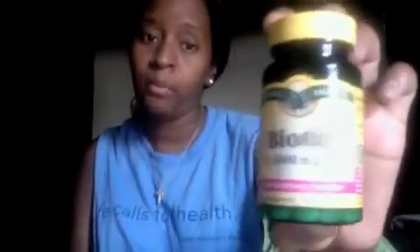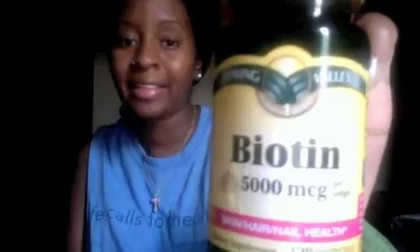The second product is Biotin, 5000 micrograms. I got this from my local Walmart for about eight dollars. It's 120 capsules.